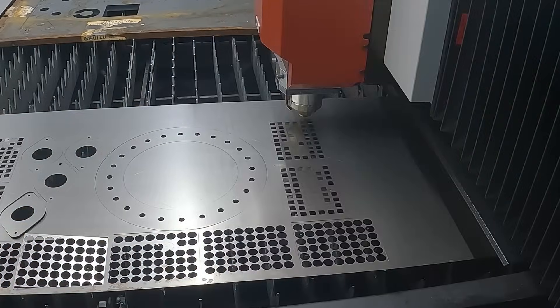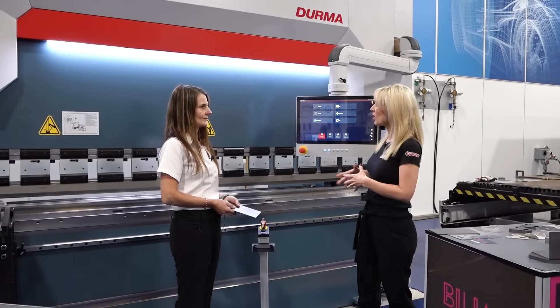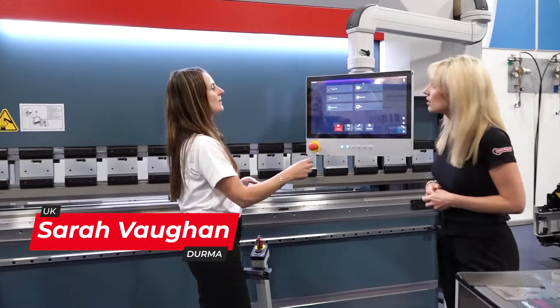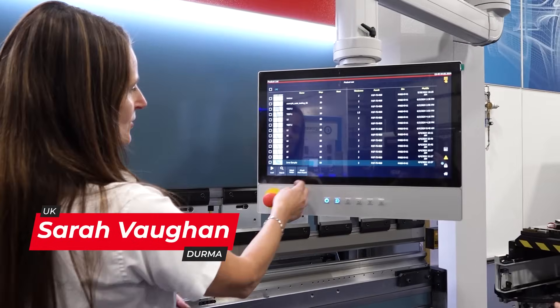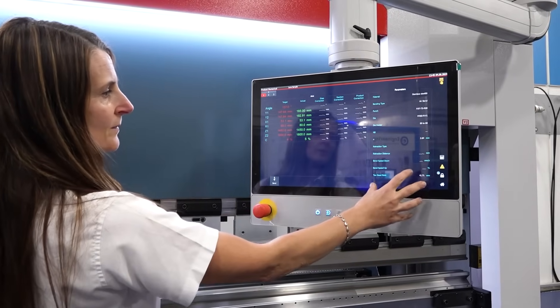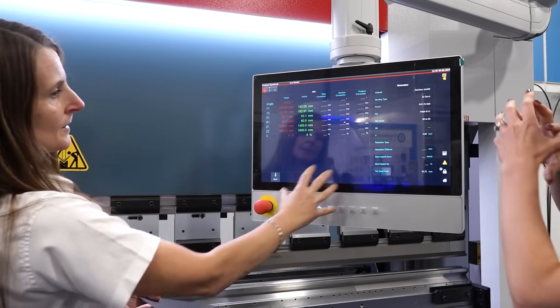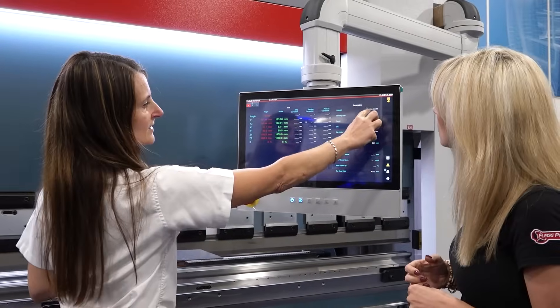I'm with Sarah now, who is the technical engineer for the Durma range. I've heard that these are quite easy machines to use. They're very easy. I'll just run through running a program. This is a standard demo program, so we just find the program name and load the program up. It brings you to a screen with all the information about the part you're going to bend, and the material is already attached to it — already embedded and created. We can see stainless steel material and all the settings here.